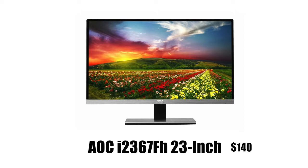If you're on a budget, there are some budget options here, so don't worry. At number 5 we have the AOC i2367FH 23-inch monitor. It looks really nice because it has an IPS panel — in my opinion, IPS panels look way better.